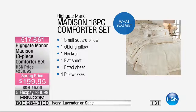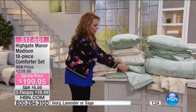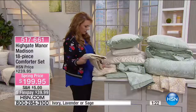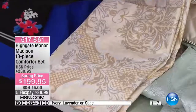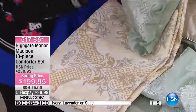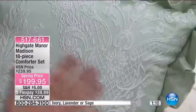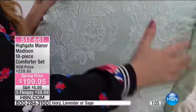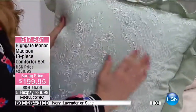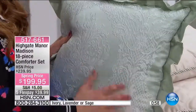I'm guessing this is with the ivory set — it looks like it goes with the ivory set. Take a look — the lattice work pattern on the sheet is mirrored on the sham. So this is with the ivory choice and this is with the sage choice. Look how beautiful that is, and it doesn't feel scratchy either — it feels really soft. This is a beautiful set, and you guys are the very first ones to see it.